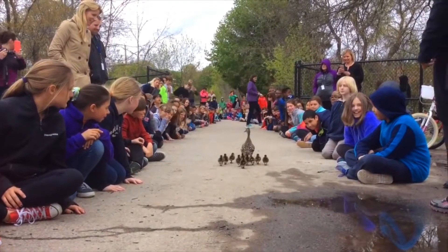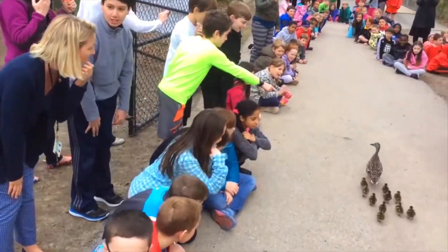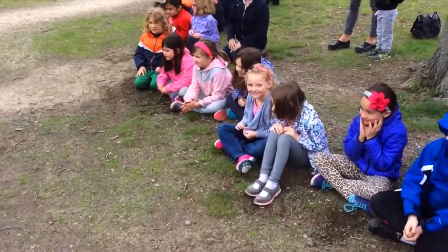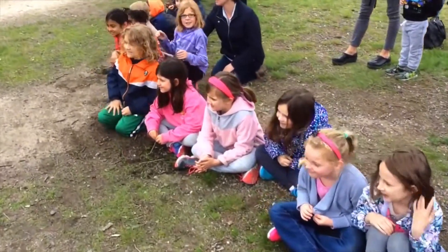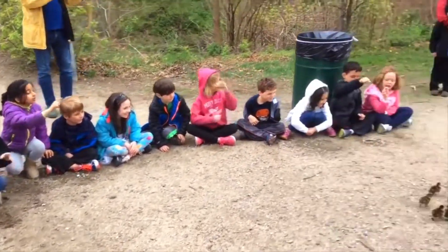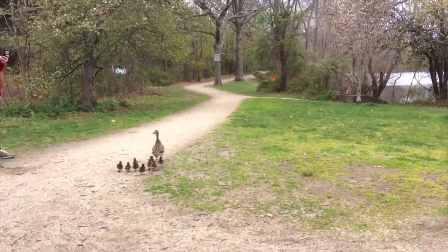They're getting closer to the pond! Come on ducks, you're doing great! The kids count the ducklings. They want to make sure that no ducklings get left behind. Here they go!